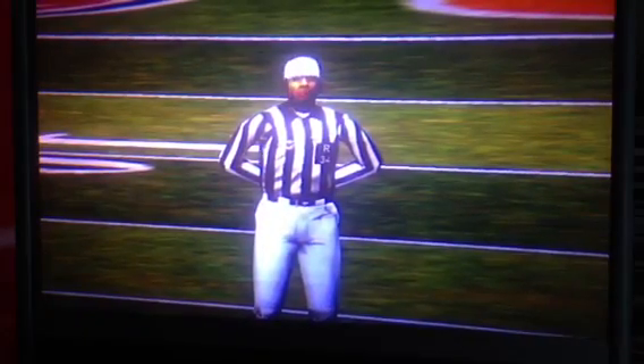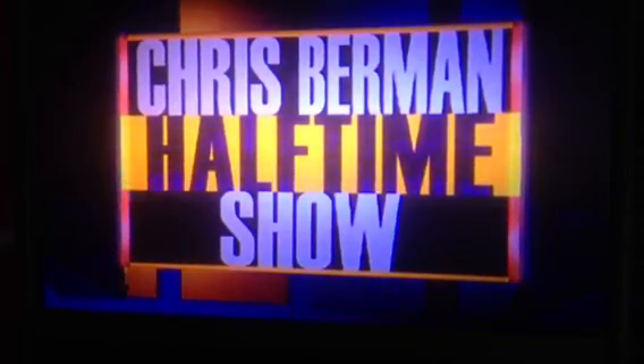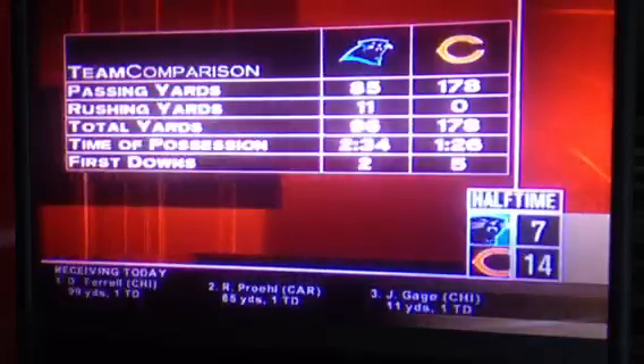And that'll do it for the first half of this one. Bears are out in front, 14-7. Now let's send you to Chris Berman in our studios in Bristol for the ESPN Halftime Report. Interesting game at the half. We'll get back to you guys in a bit.